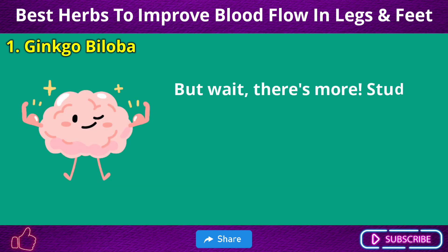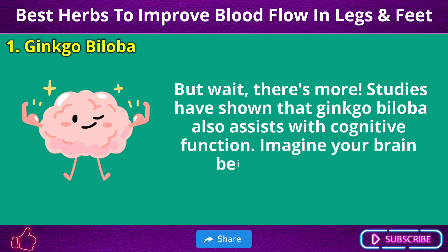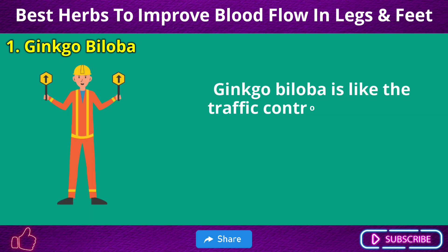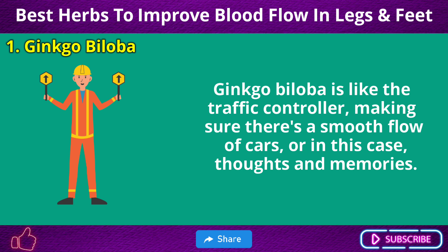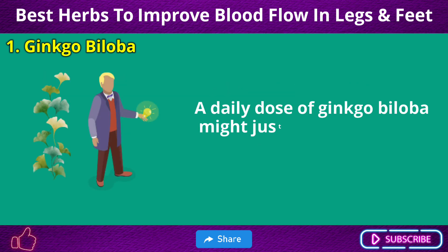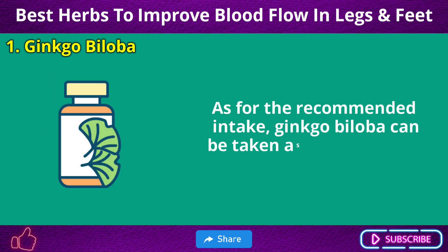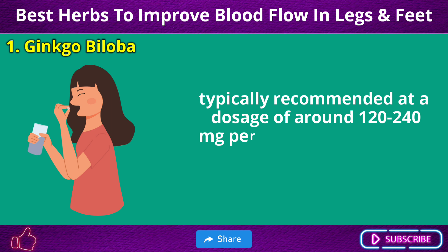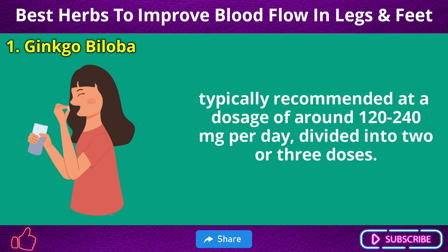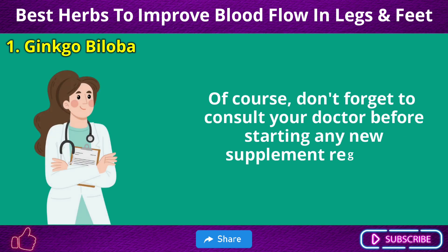But wait, there's more. Studies have shown that Ginkgo Biloba also assists with cognitive function. Imagine your brain as a bustling city — Ginkgo Biloba is like the traffic controller, making sure there's a smooth flow of thoughts and memories. As for the recommended intake, Ginkgo Biloba can be taken as a supplement, typically at a dosage of around 120–240 mg per day, divided into two or three doses. Of course, consult your doctor before starting any new supplement regimen.